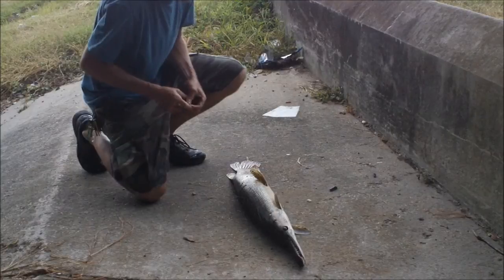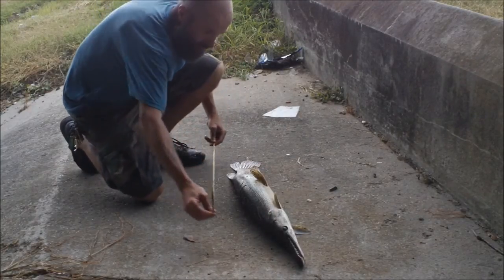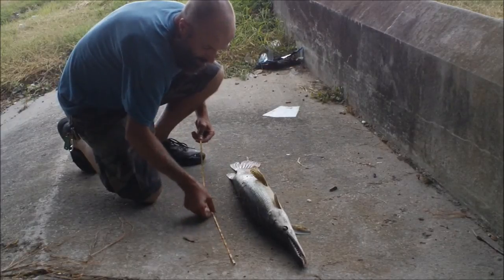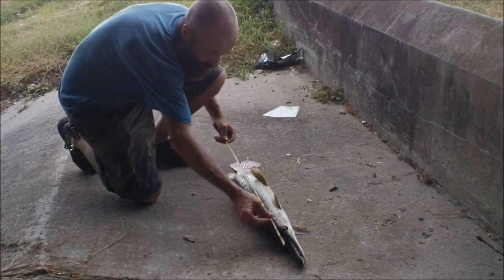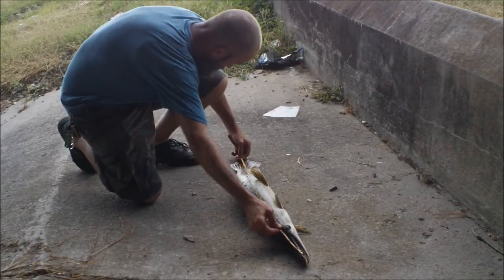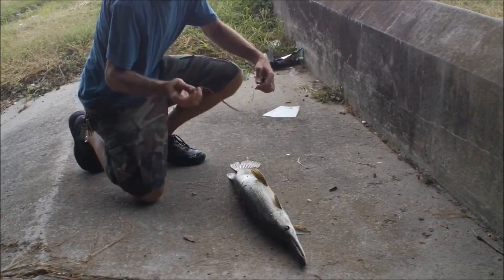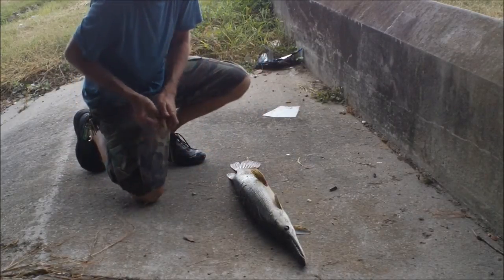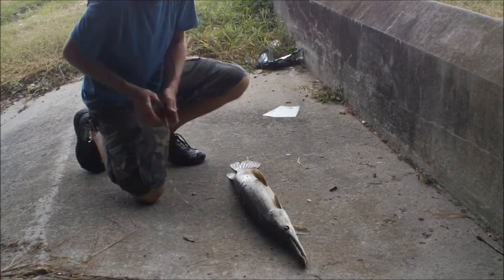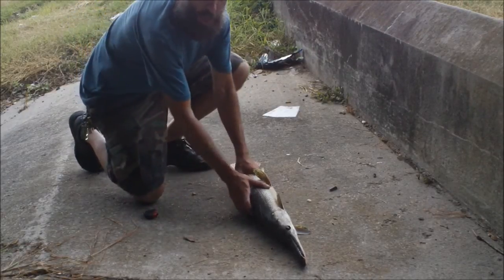I just picked up another nice alligator gar, but it's starting to rain. Got to get under the bridge with him. Let's see what this one is. Three feet. Starting to pour — good reason I'm under this bridge.